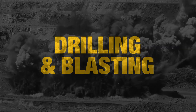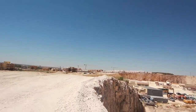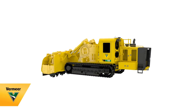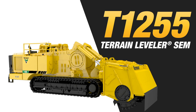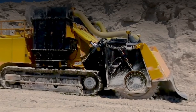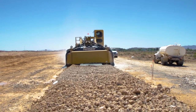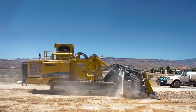Drilling and blasting has been the predominant method of surface mining for years, but there's a better way to perform surface mining, extract aggregates, or prepare a site for civil construction. Using a machine like the Vermeer Terrain Leveler Surface Excavation Machine, or SEM, to perform continuous surface mining allows you to methodically mine or prep a site layer by layer, optimizing productivity and precision while eliminating many of the safety challenges and restrictions associated with drilling and blasting.